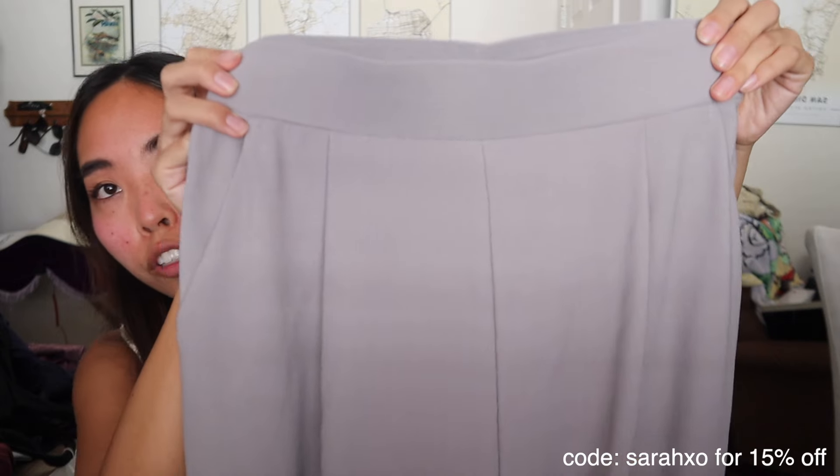This one looks the least work-vibe — it's almost more of a jogger wide-leg pant, going even more wide leg than the one I just showed. The waist is just a little too tight for how wide the rest of it is and I think I look a little frumpy in this one as well. I got this one in a size small too.